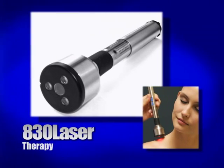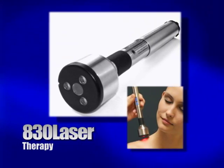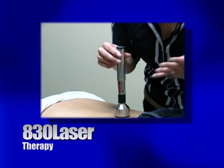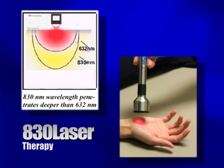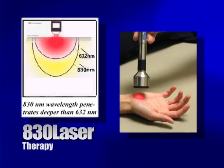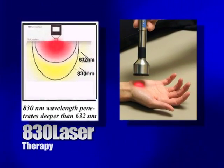The patented 830 laser produces a unique laser light that is capable of passing through human skin, blood, water, and fat without being absorbed. As it penetrates up to two inches down through the subcutaneous tissues, an incredible biostimulation takes place.